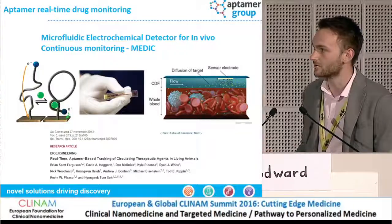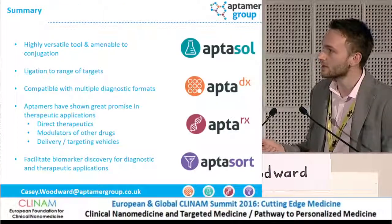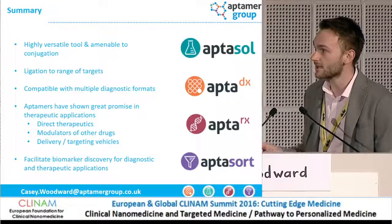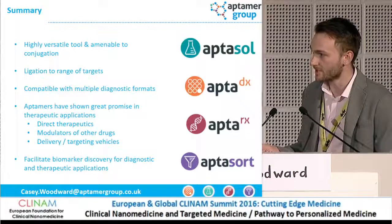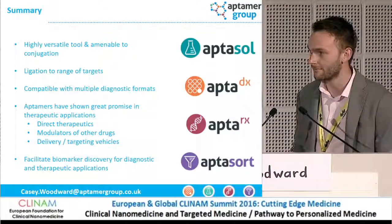Stepping back, Aptomers can also be used for drug monitoring purposes. To summarize: they're a great tool, amenable to lots of different applications, can be bound to a range of targets, and are compatible with many different formats. They've shown promise in both therapeutics and diagnostics. Eptomer Group are the experts in all of these areas, including biomarker discovery, which I haven't touched upon today. I'd be happy to take any questions.